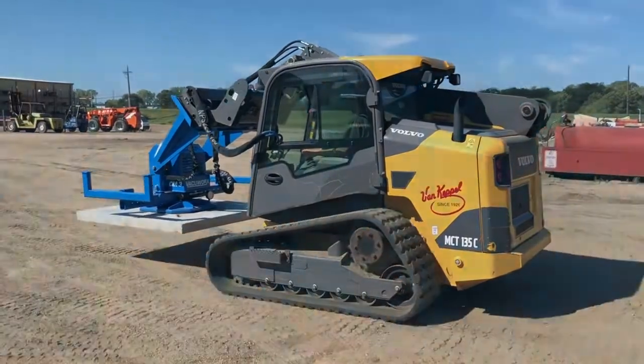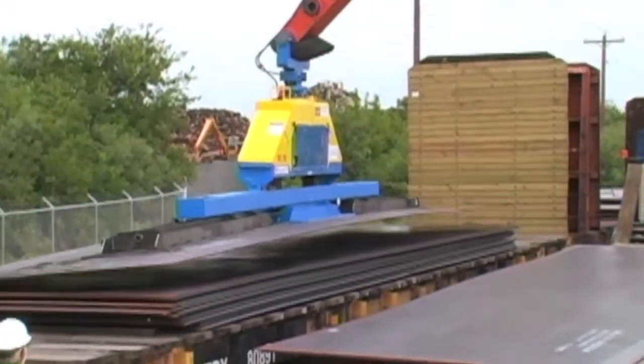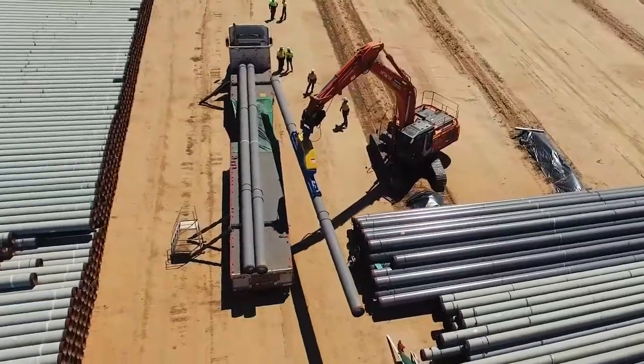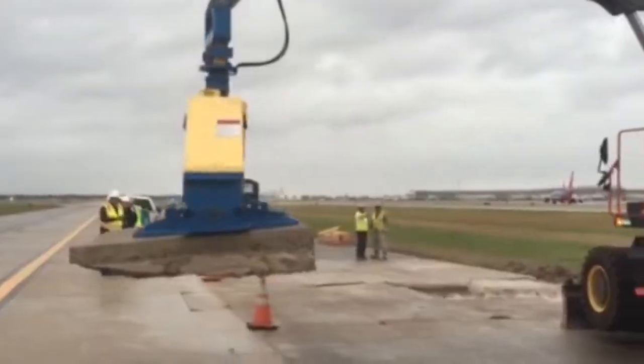The advantage is experience. Since 1999, VacuWorks has set the standard for vacuum lifting in the field. We pioneered self-contained vacuum lifting technology for heavy-duty material handling in the oil and gas industry.